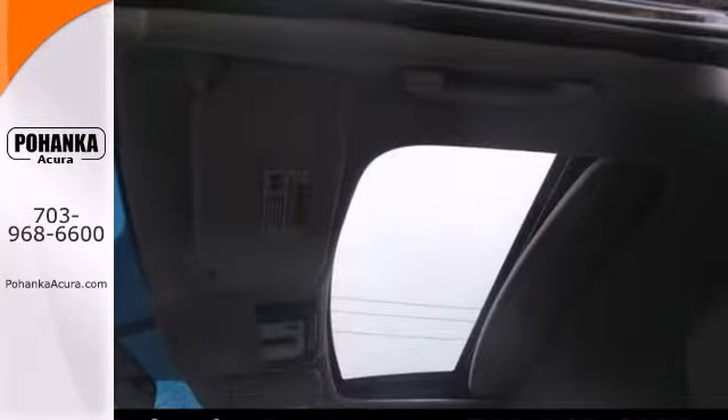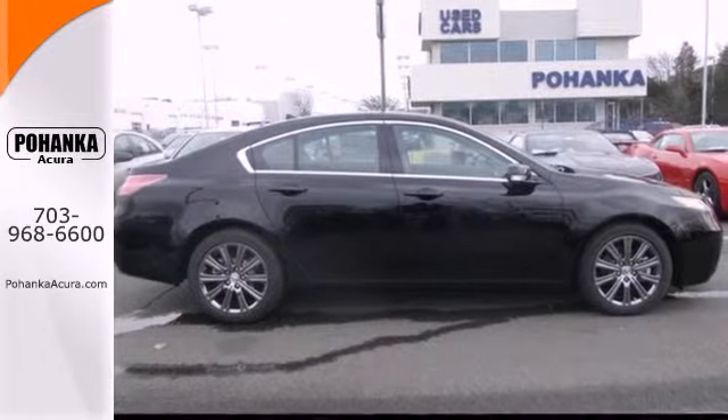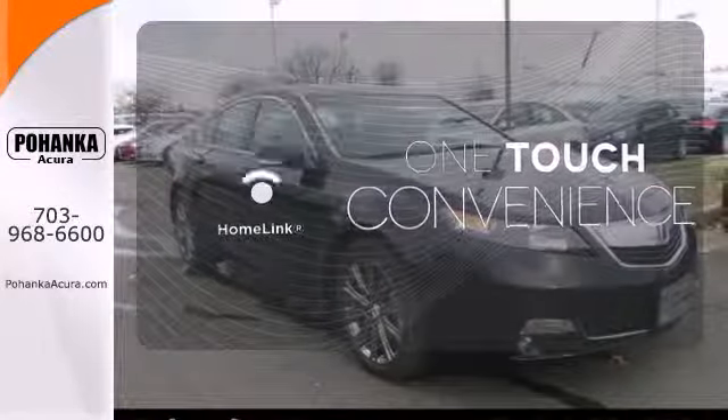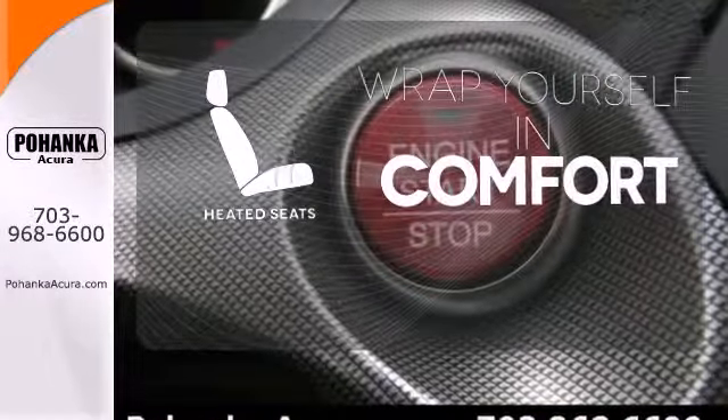Other sophisticated features include xenon headlights, a premium sound system, and Bluetooth hands-free link. With Homelink, one touch makes your arrival as welcoming as if you'd never left. Ward off the chills with heated seats.